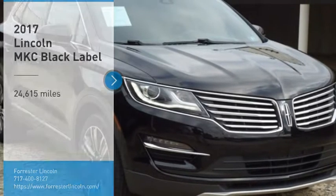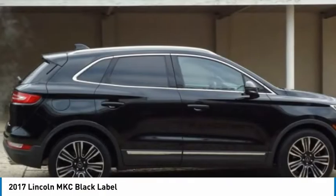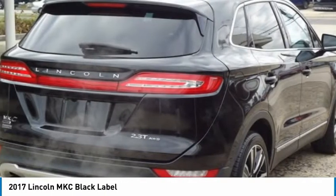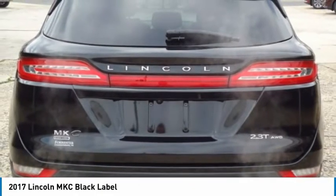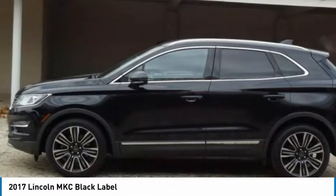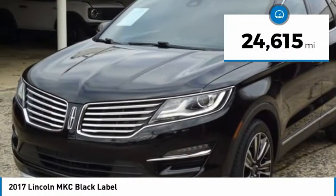Come test drive the 2017 MKC. The Lincoln MKC is a stylish and nimble handling luxury crossover vehicle. With a long list of standard features, the MKC is sure to please. The exterior and interior offer a contemporary look that is sure to turn some heads. This vehicle has less than 25,000 miles.